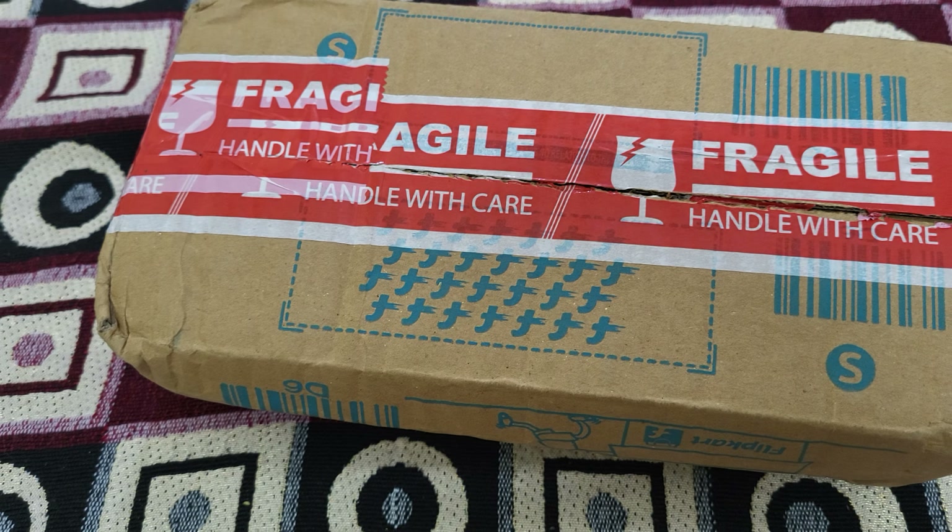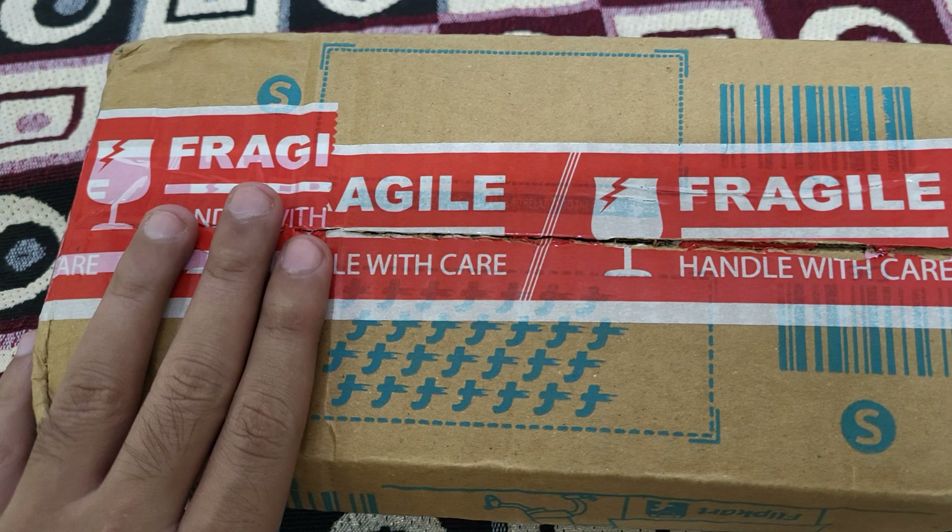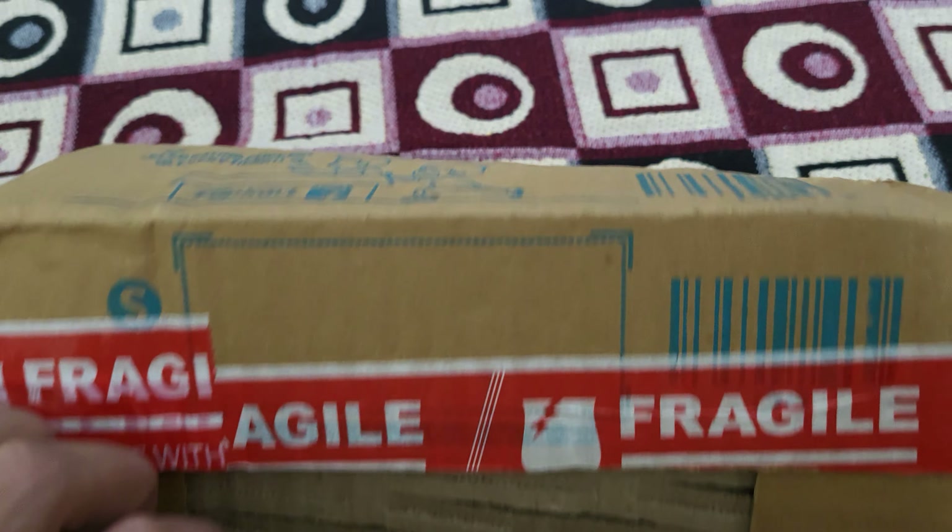Hello friends, how do you feel? Today I will unbox Kesh King's Ayurvedic Shampoo.